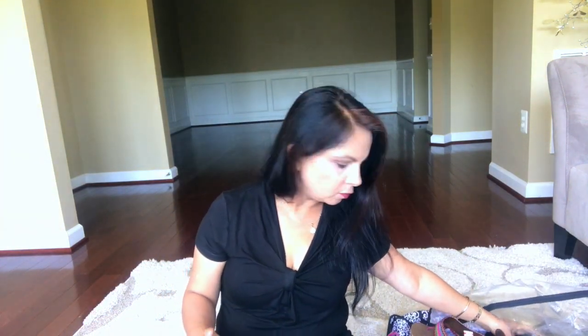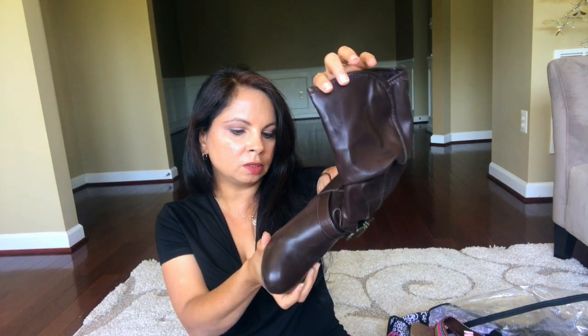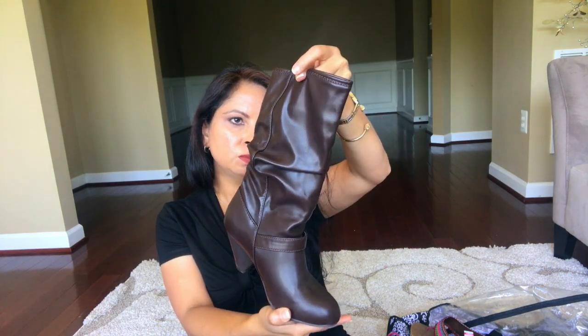Last but not least, I have my boot. I wear this in wintertime and it's from Coach. I don't like tall boots — I like the smaller size. That's my winter boot and I really like it.